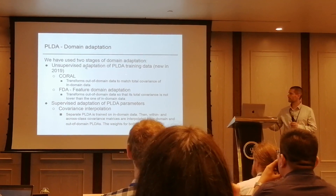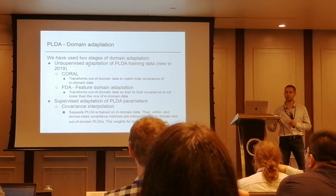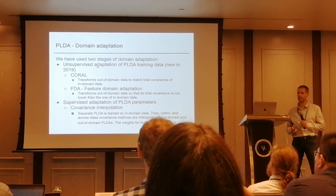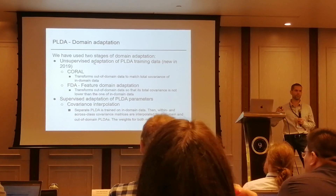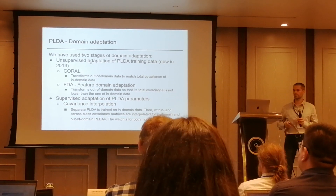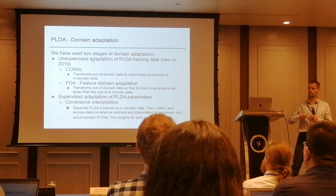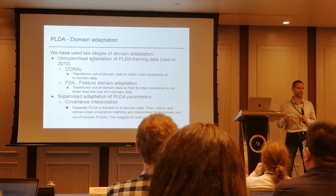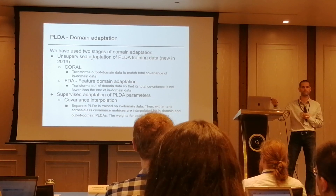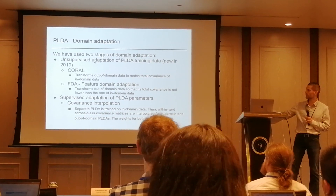We used unsupervised adaptation of PLDA using two techniques: Coral, which transforms out-of-domain data to match the total covariance of the in-domain data, and FDA, which transforms out-of-domain data so that its total covariance is not lower than the total covariance of the in-domain data. On top of it, we used supervised adaptation of the PLDA with interpolation of these two PLDAs — one trained with in-domain data and one with out-of-domain data — and we simply interpolated them.